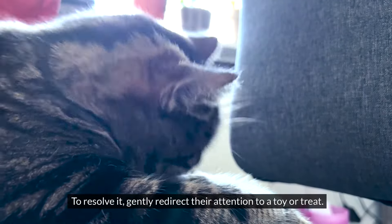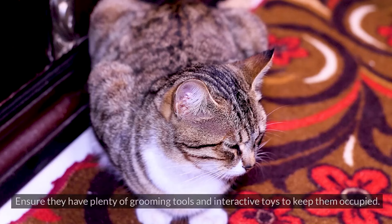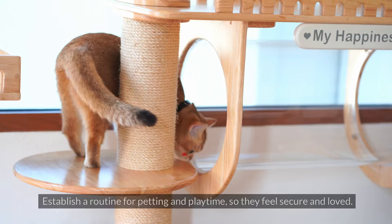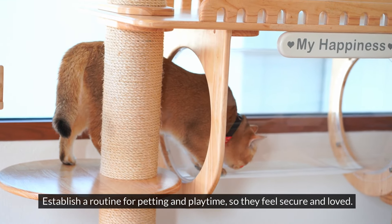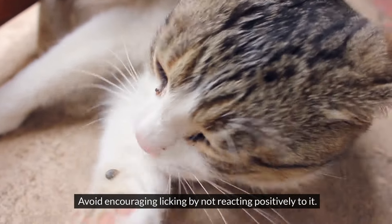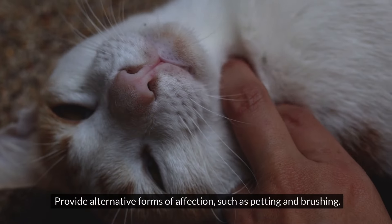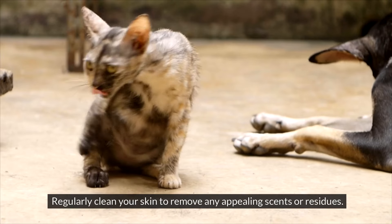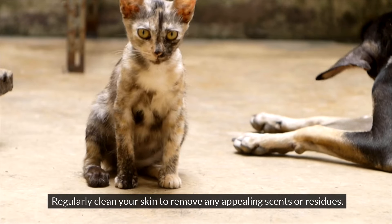To resolve it, gently redirect their attention to a toy or treat. Ensure they have plenty of grooming tools and interactive toys to keep them occupied. Establish a routine for petting and playtime so they feel secure and loved. Avoid encouraging licking by not reacting positively to it. Provide alternative forms of affection such as petting and brushing, and regularly clean your skin to remove any appealing scents or residues.